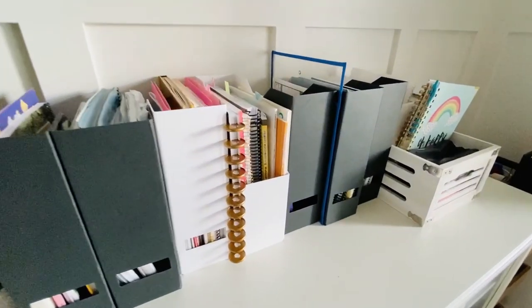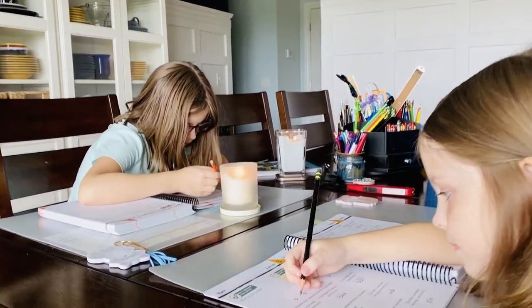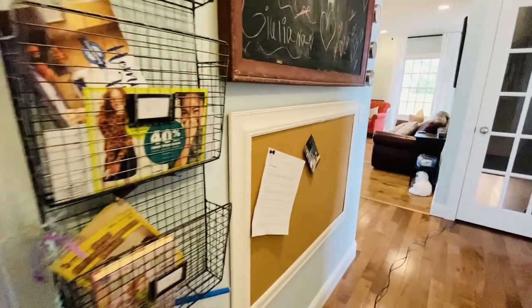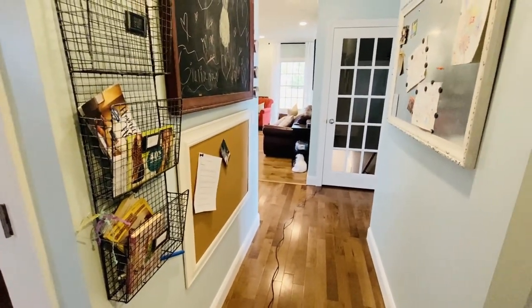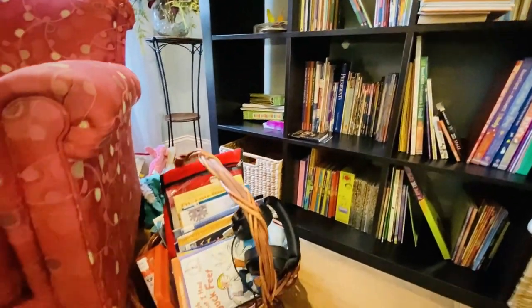In this tour of all the spaces where the magic happens, I want to inspire you to think outside the box. Homeschool does not have to look just like school. In fact, in our family, we prefer it that way. Homeschooling is a way of life. And when you enter this home, there's a little piece of classroom everywhere. So if you're thinking that in order to homeschool you need a dedicated schoolroom, I am here to tell you - you don't.